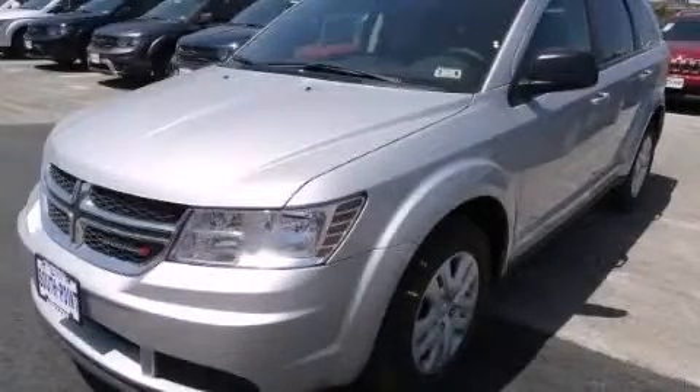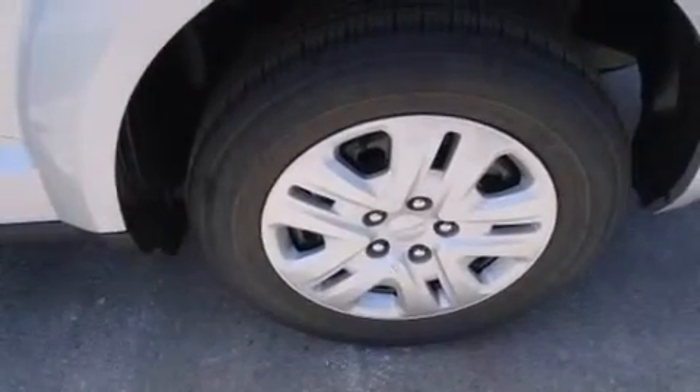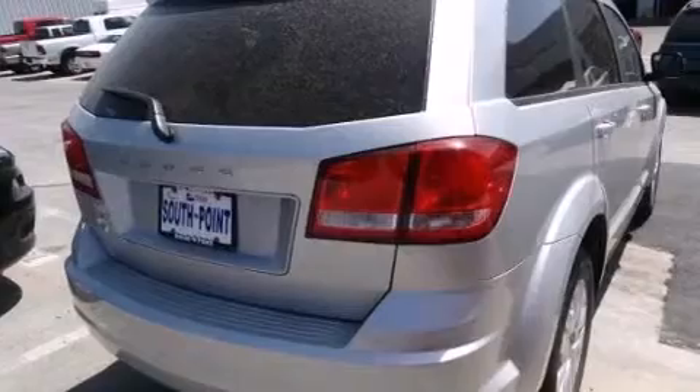This is a brand new 2014 Dodge Journey, a great blend of utility, comfort, and style. It has a 2.4 liter 4-cylinder engine and an automatic transmission.